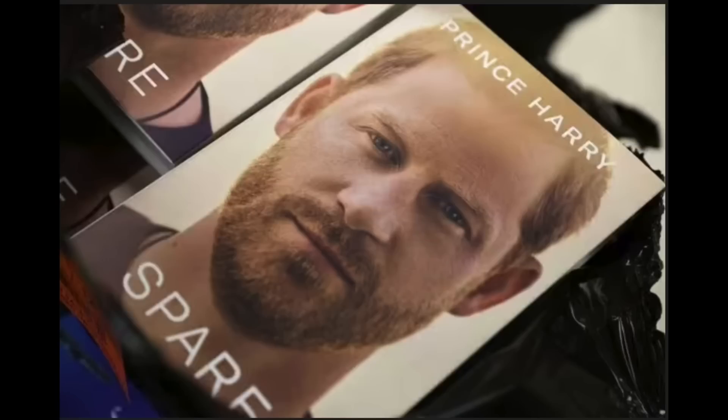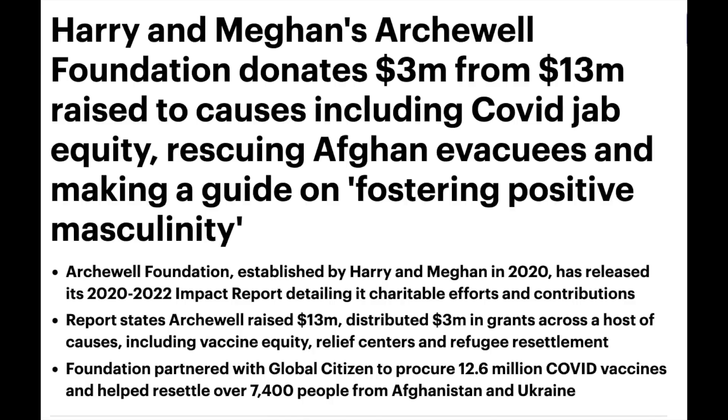On top of that, Harry's book 'Spare' has dropped majorly in ratings and sales. They've received a huge amount of negativity and backlash and become the laughing stock of Hollywood. To counteract and do damage control, today we wake up to a 24-page manifesto — the 2020 to 2022 impact report detailing all of the charitable efforts and contributions done by Archwell Foundation. They only claimed $50,000 in donations last year, so I'm not understanding these huge numbers — Harry and Meghan tend to align themselves with and take credit for the work of other people.